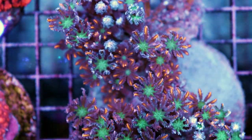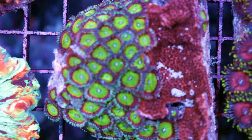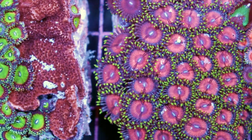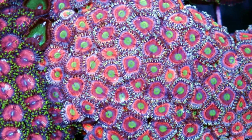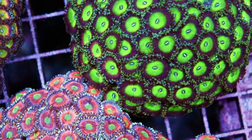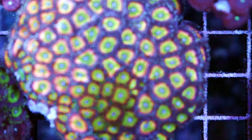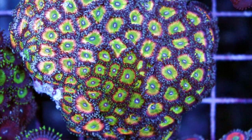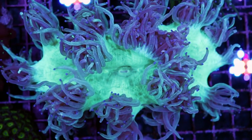Some cool clove polyps and some very nice palithoas — or zoas, or whatever you want to call them. I'm going to call them palithoas. They're on the fatter side — Palythoa — cool patterns and colors, all looking good. I think I'm going to keep one of each variety here to add to our farm to grow them out. This one's just fantastic — really cool colors, got like three or four going on in there.